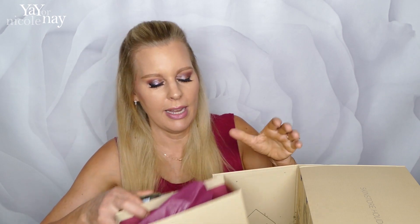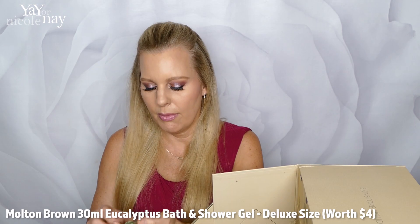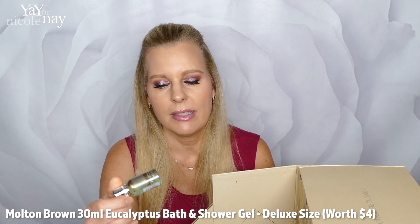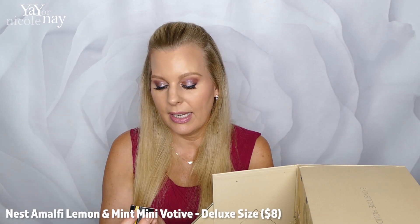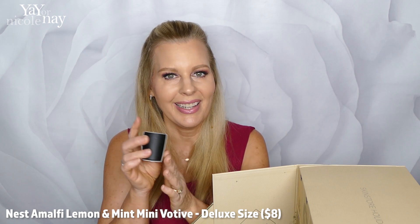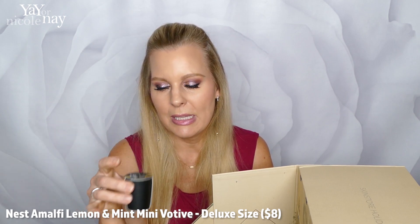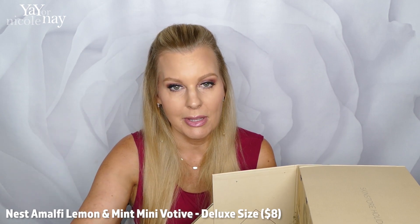Door number four has two items. There's a little sample of Molton Brown — a bath and shower gel in eucalyptus — and we got a little mini Nest candle in Amalfi Lemon and Mint. That smells really good! These are great if you travel and want to make your hotel room smell nice. Just always make sure to blow them out before you go to sleep.